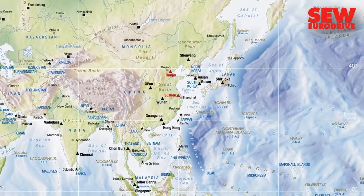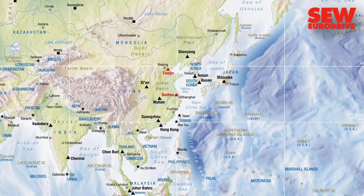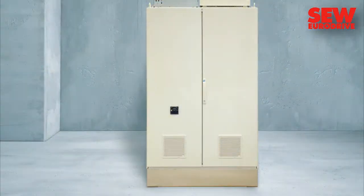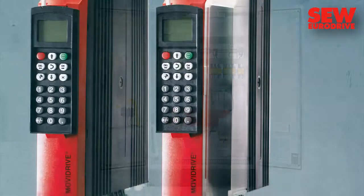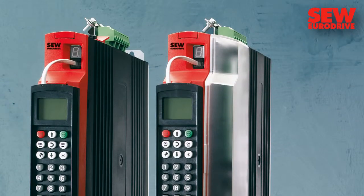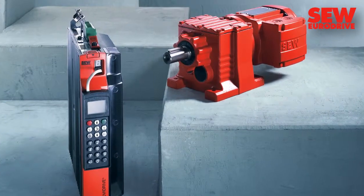The welding line shown here is already en route to its site of operation on the east coast of China. The salty sea air at the destination calls for an air-conditioned control cabinet with air filter to protect the frequency inverters of the Movidrive B-Series of SEW EuroDrive. These inverters control all the motors of the welding line.